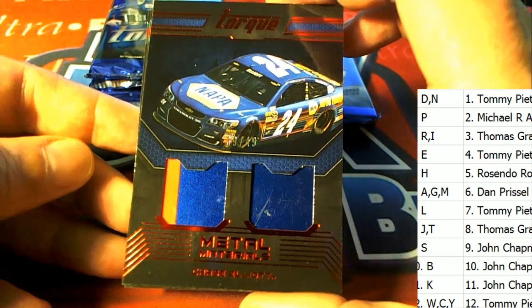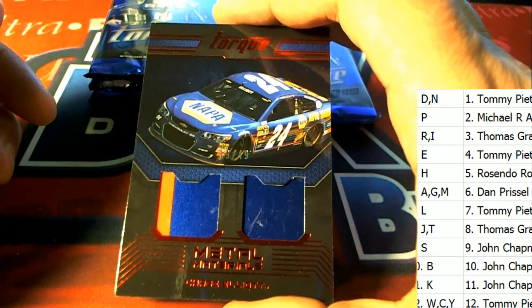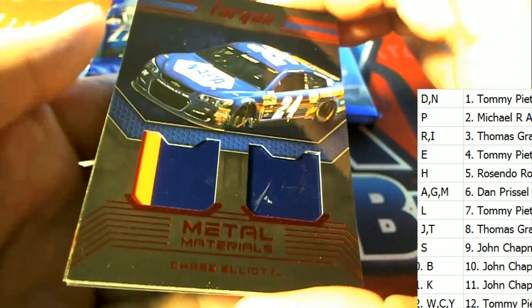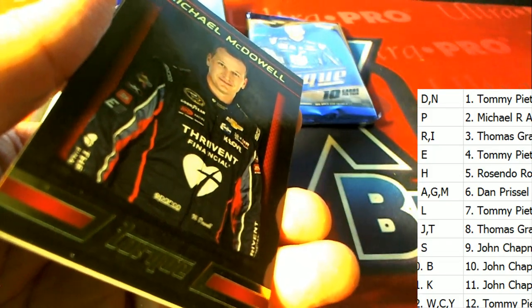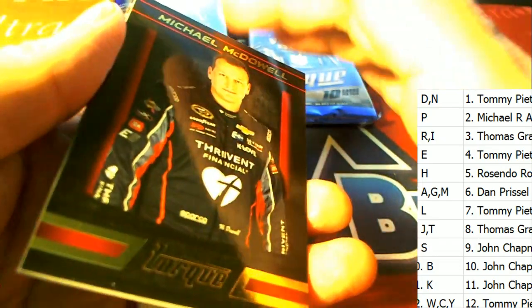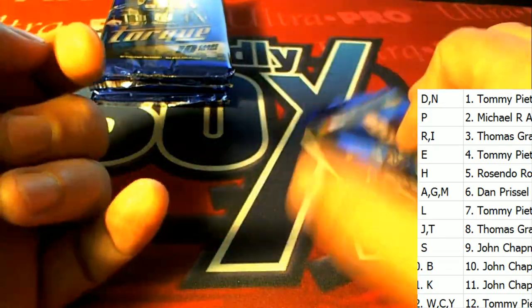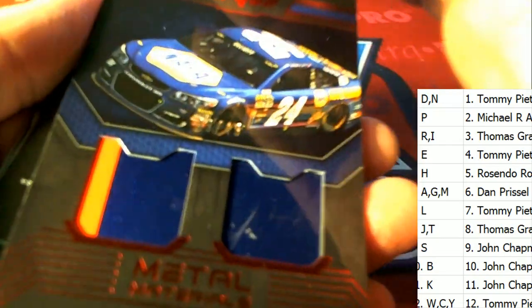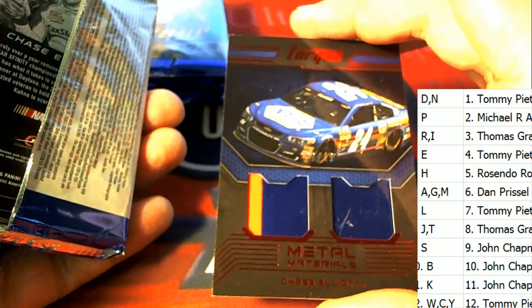Oh my gosh — that's a Chase Elliott! That's a big hit. Chase Elliott — Tim at Tommy P, you've got his card. This is one of the hottest drivers in NASCAR. Chase Elliott — everybody likes to get his memorabilia. He hasn't been around that long but he has a ton of fans who cherish his memorabilia. That's dual relics of Chase Elliott, numbered 39 of 49 — metal materials.